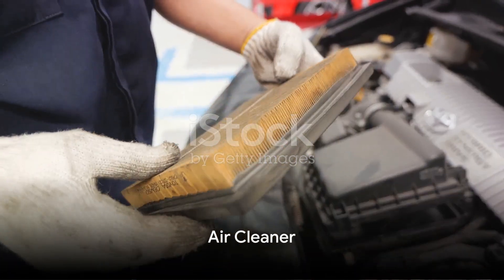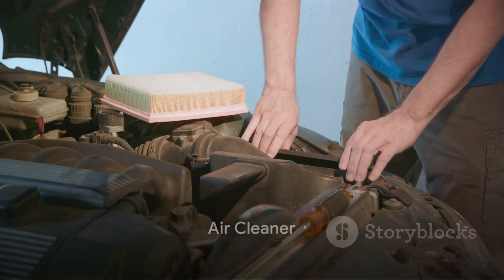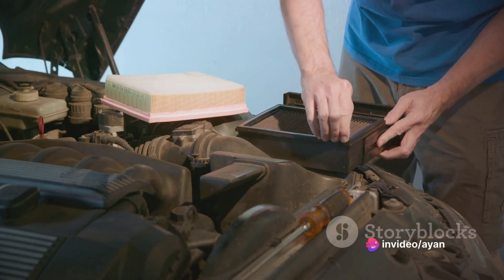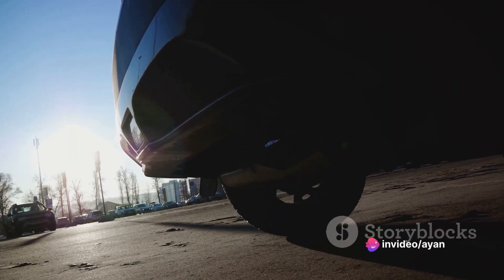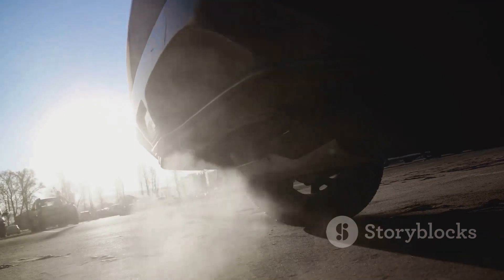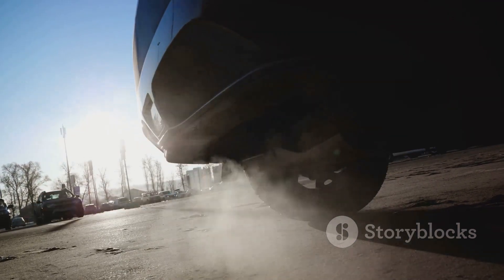Last but not least, we have the air cleaner. Whether your car has a dry paper filter type or an oil bath air filter, it's crucial to keep it clean. A choked or unclean air cleaner can result in the engine running on a rich mixture, leading to higher pollutant levels in exhaust gases.